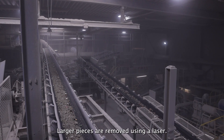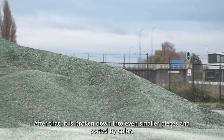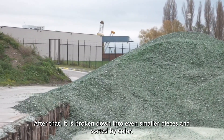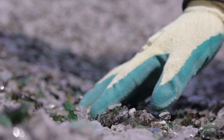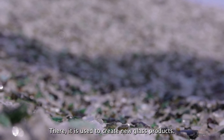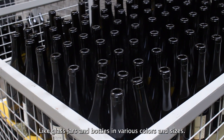Larger pieces are removed using a laser. After that, it's broken down into even smaller pieces and sorted by color. Once all of this is done, it goes to a glass factory, where it's used to create new glass products like glass jars and bottles in various colors and sizes.